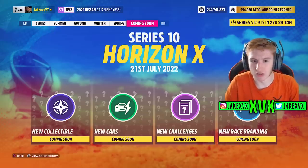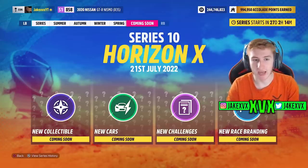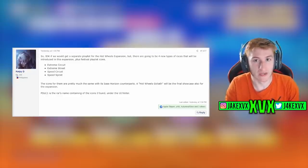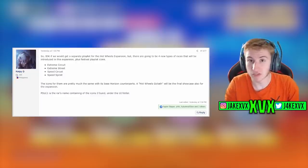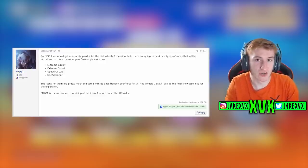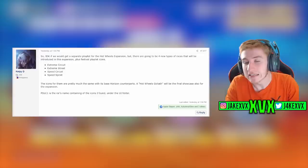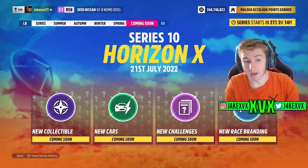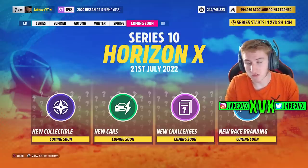New race branding sounds quite interesting, though, and I haven't really got any guesses as to what it could be. However, Kelpy D over on GT Planet — I presume he had a look into the files — said there are going to be four new types of races added within the new expansion on the 19th of July: Extreme Circuit, Extreme Street, Speed Circuit, and Speed Sprint. These are presumably race types within the Hot Wheels expansion. He said he found the icons in an RA file, but the actual names for the circuits he's not too sure about.